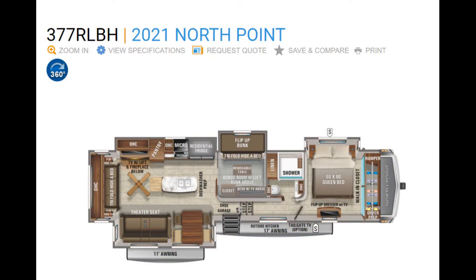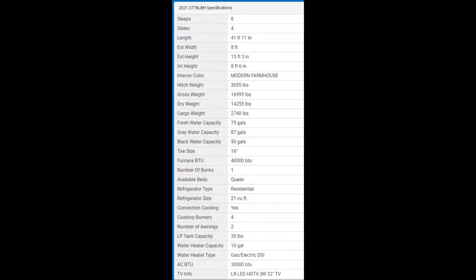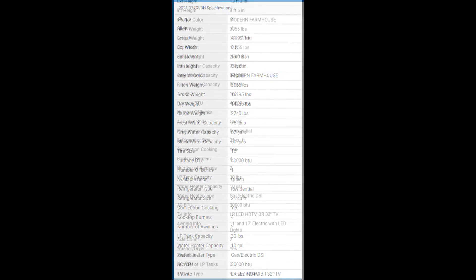Hi campers. So here we are with the 2021 North Point by Jayco fifth wheeler — it's the 377 RLBH Series. And this thing is massive. Here's the floor plan just to see how everything is actually on the inside. One thing that I like about it, it's got four slide outs, sleeps eight. There's theater seating right across from the TV, and these seats were so comfortable.